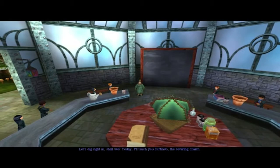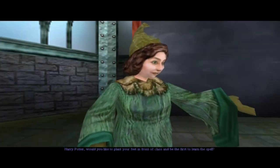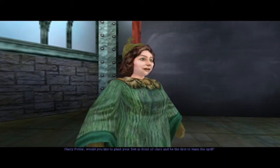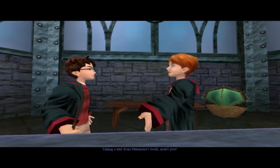Today I'll teach you Divindo, the severing charm. Harry Potter, would you like to plant your feet in front of class and be the first to learn the spell? I'd be glad to, Professor Sprout. Taking a leaf from Hermione's book, aren't you?